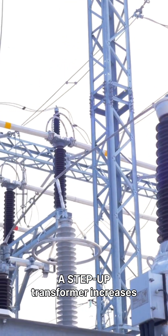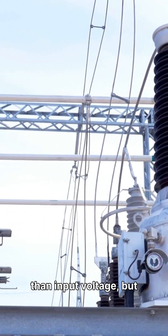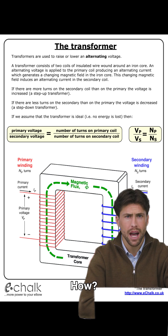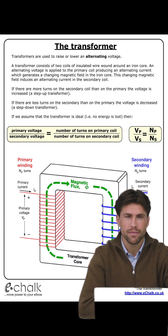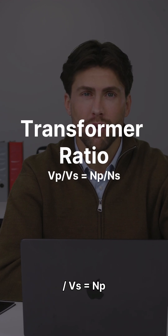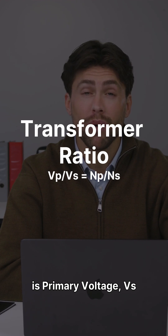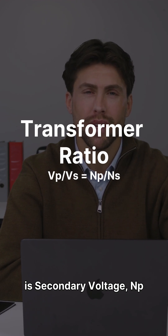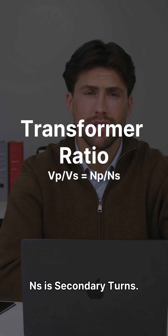A step-up transformer increases voltage. Output voltage is higher than input voltage, but current becomes lower. How? It has more turns on the secondary coil than the primary coil. The formula is VP/VS = NP/NS, where VP is primary voltage, VS is secondary voltage, NP is primary turns, and NS is secondary turns.